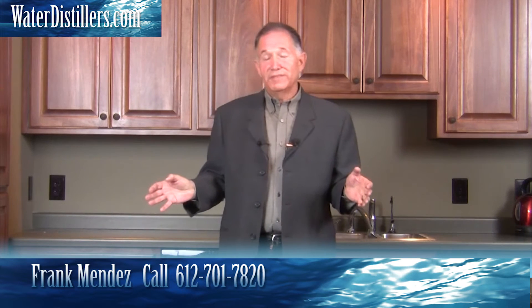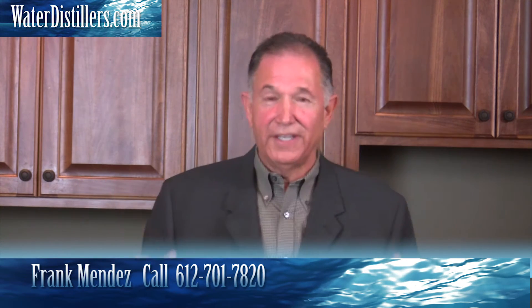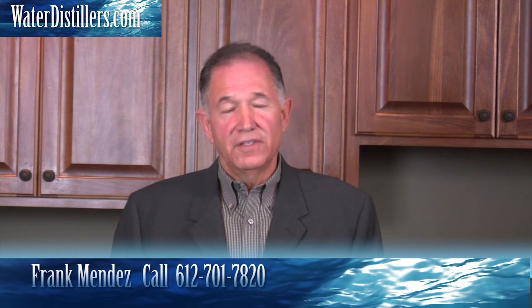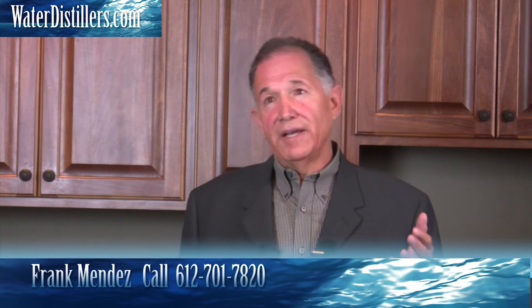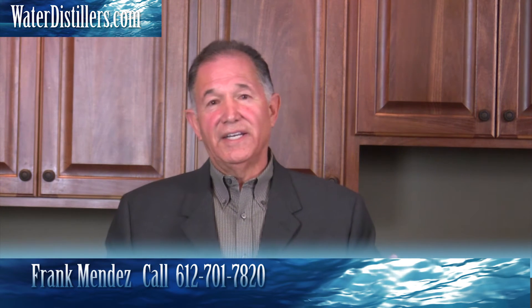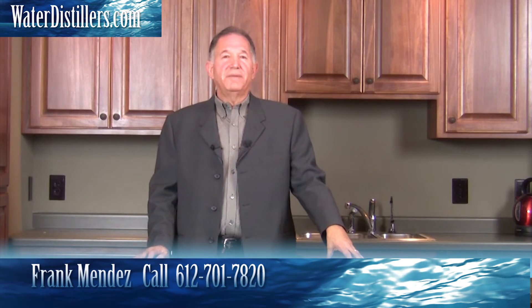A gallon bottle of distilled water in plastic weighs 8.33 pounds. I used to buy it myself, 27 or 28 years ago, so if any of you are doing that, don't feel bad. But I realized several problems: you run out of it all the time, and it's so heavy. If five of us in the house are supposed to be drinking around a gallon of water a day, that's five times 8.33 — about 40 to 45 pounds of water I'd have to lug in every day.